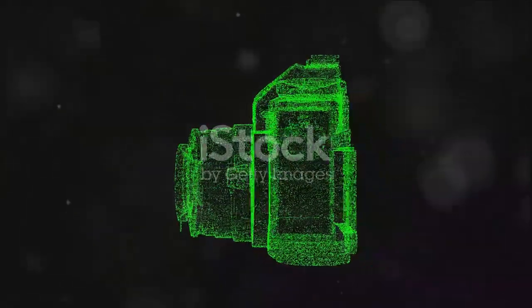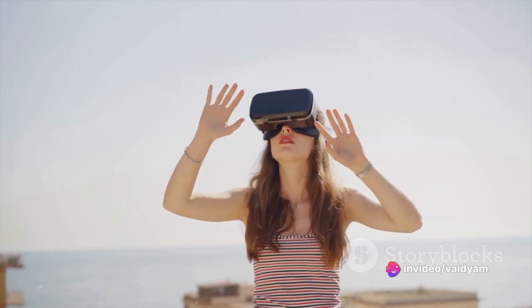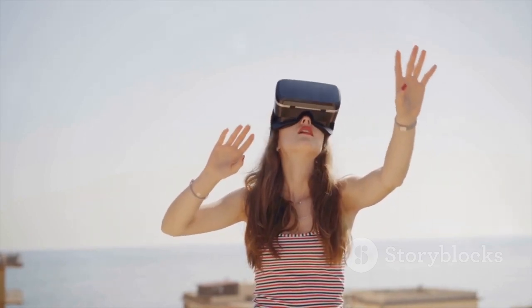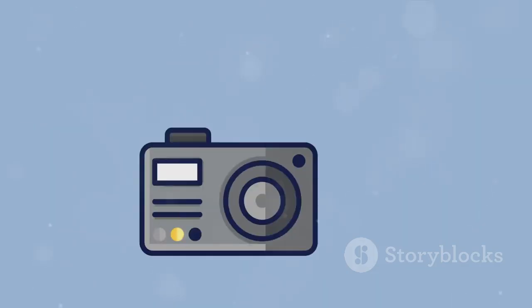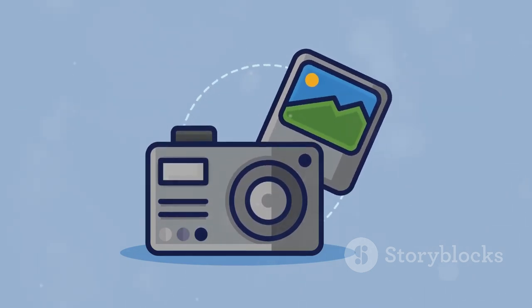Picture this: 3D imaging taking a leap from your screens to your camera viewfinders, making your photos literally pop out and adding an extra dimension to your memories. Virtual reality combined with cameras might soon let you relive your captured moments as if you were there, making photography a truly immersive experience. As we step into the future, cameras continue to evolve, promising to bring even more exciting ways to capture and share our world.